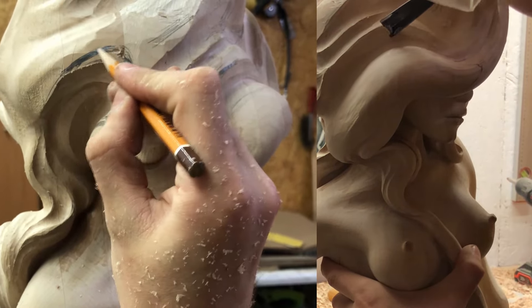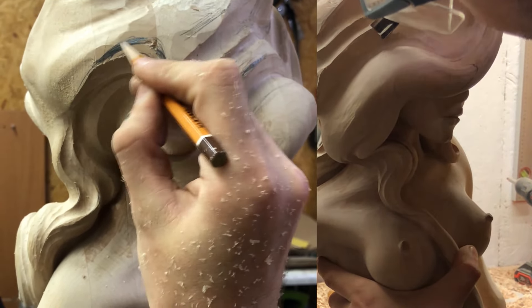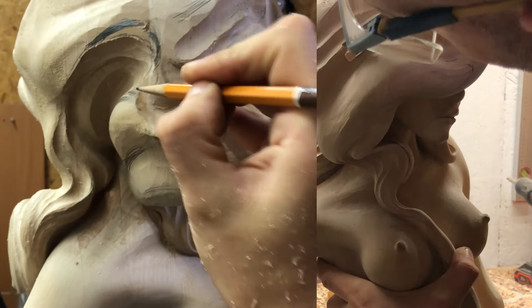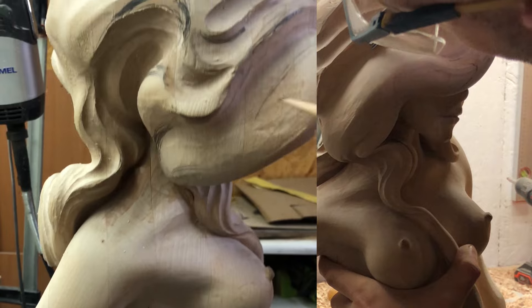It is the greatest challenge to convey the softness and smoothness of the forms on wood. Each curve requires the craftsman to pay special attention to the material, its texture and grain direction. With each new stage,